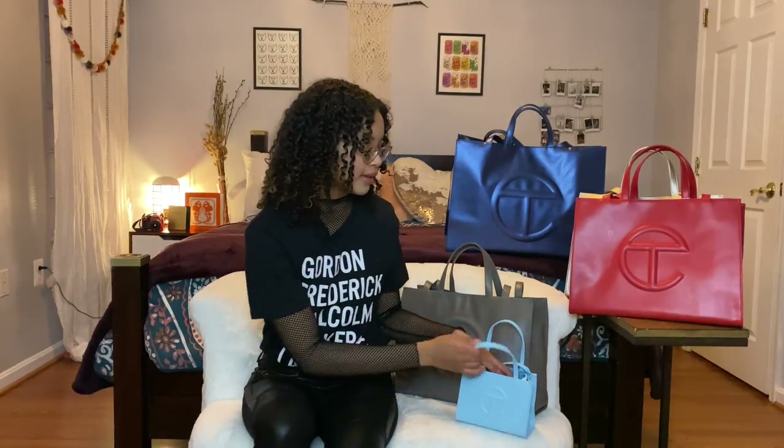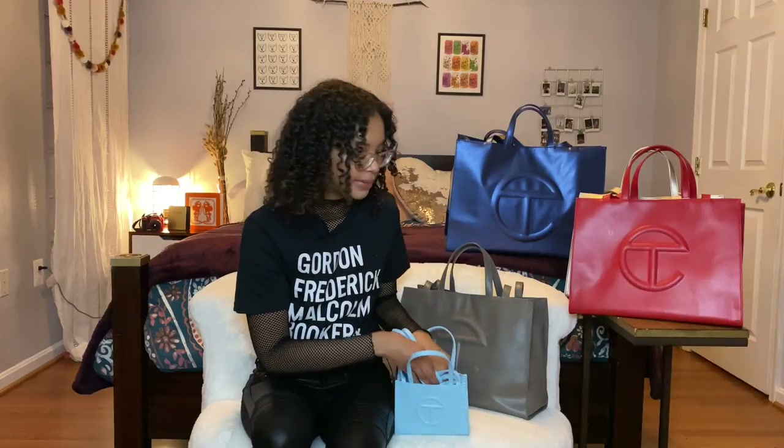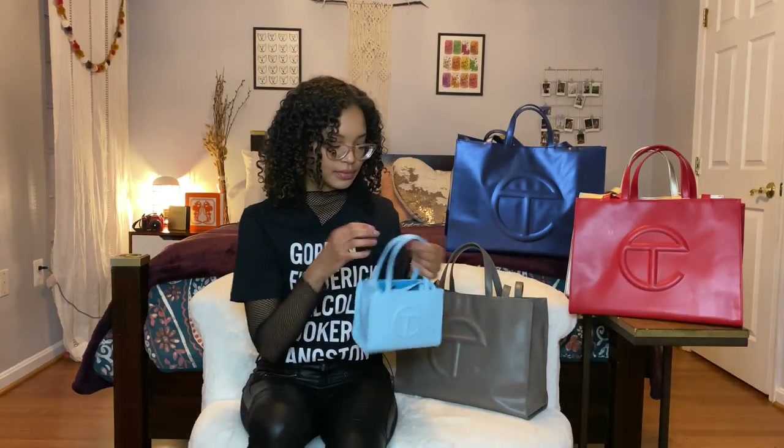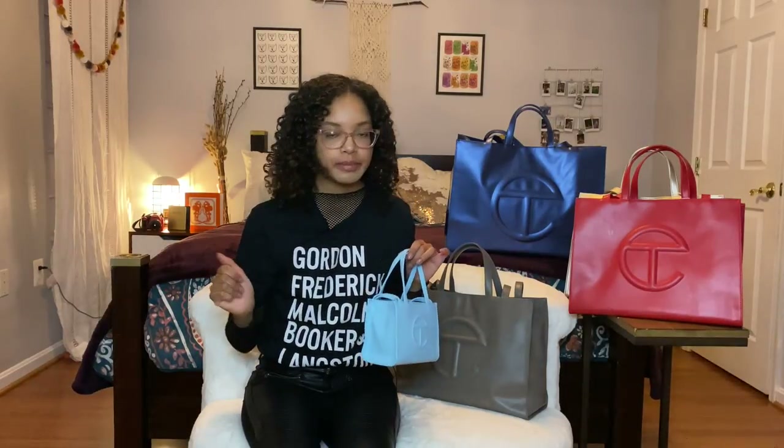This is my Telfar bag review and I have to rate it — 10 out of 10, I love it. Maybe if they made a design where the longer straps could detach, but they don't bother me that much because I like wearing my bags crossbody. Especially during this pandemic when you're grocery shopping, you don't want to hold your bag and pick stuff up — I'd rather have it crossbody, pull what I need out, put stuff in my cart, and keep it moving.